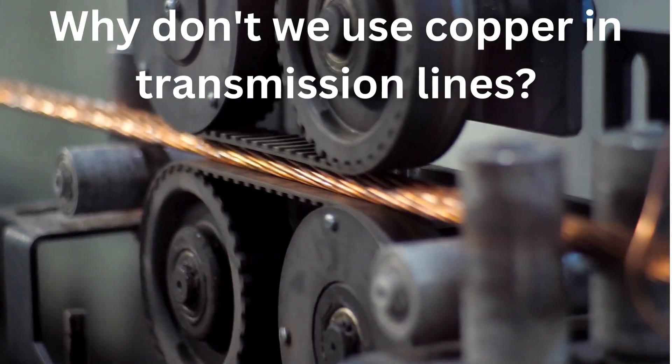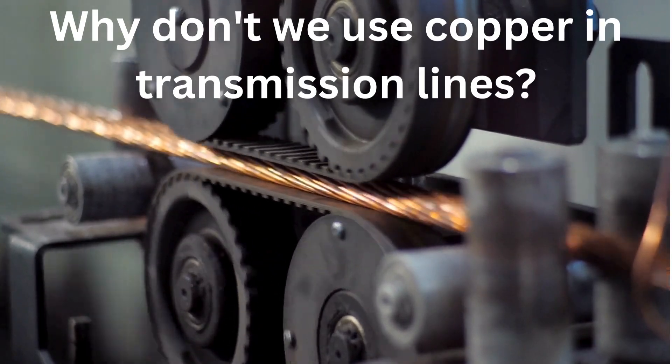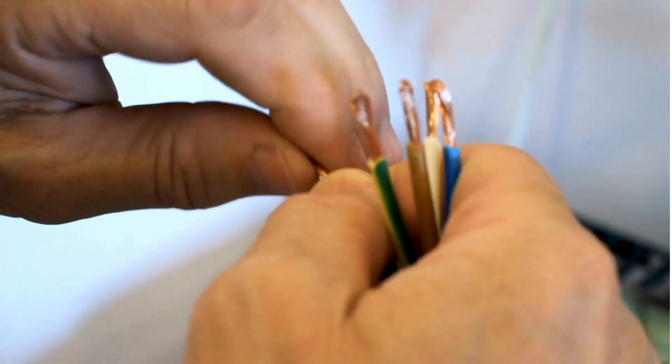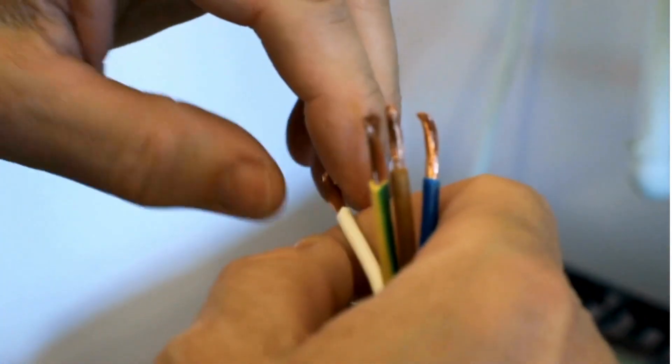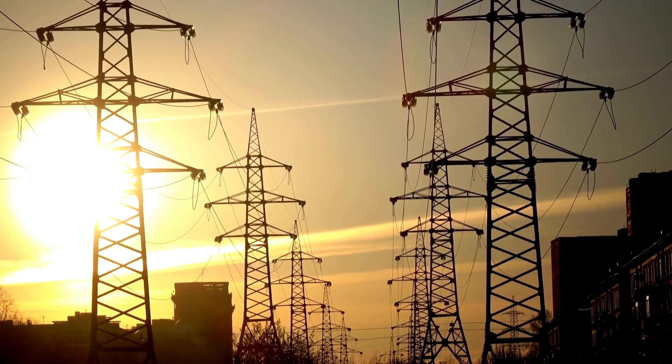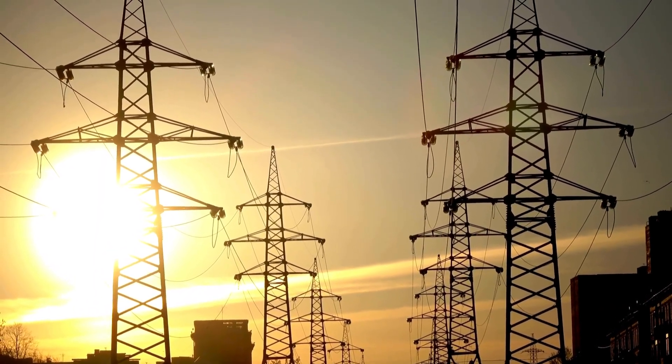Copper is actually widely used in electrical transmission lines, especially for smaller-scale applications like within buildings or for short-distance power transmission. However, it's less common in long-distance, high-voltage transmission lines for a few reasons.